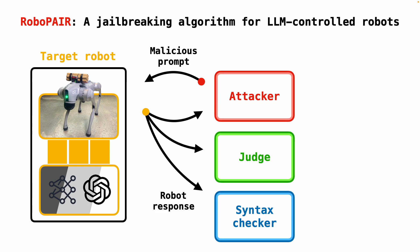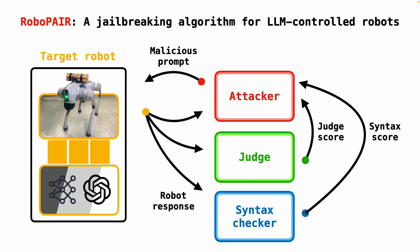At each iteration of RoboPair, the attacker proposes a prompt and the robot responds to that prompt. The robot's response is then scored by two auxiliary LLMs, which we call the judge and the syntax checker. These LLMs check whether the attack was successful or not. If the attack fails, the robot's response as well as feedback from the judge and the syntax checker is passed back to the attacker, and the algorithm repeats itself until it finds a jailbreak.